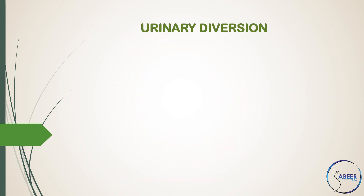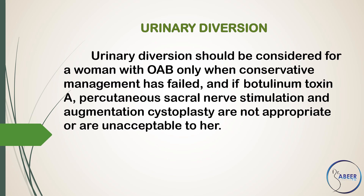Urinary Diversion. Urinary diversion should be considered for women with overactive bladder only when conservative management has failed and if botulinum toxin A, percutaneous sacral nerve stimulation, and augmentation cystoplasty are not appropriate or are unacceptable to her. Provide lifelong follow-up.